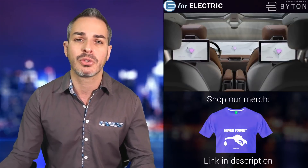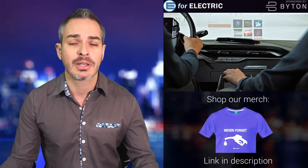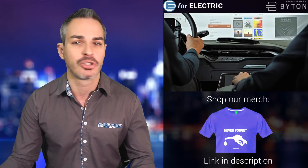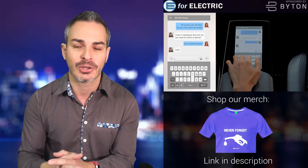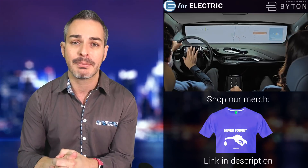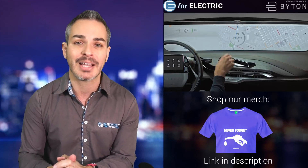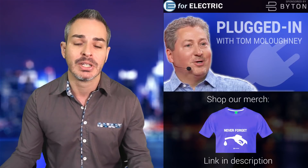Quick reminder that this video and channel is sponsored by Byton. Check out their all-electric SUV called Ambyte coming to the U.S. and Europe very soon, so you should probably start thinking about reserving one. It takes only about a minute of your time, zero dollars or zero euros to actually reserve it. By the time it's available in your area, the line might be quite long. Right now, over 50,000 of us have already done it.